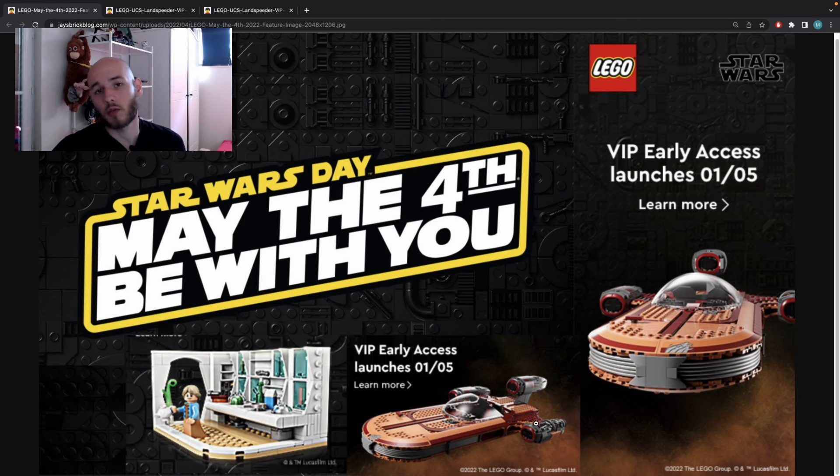We just need to wait to see the figures — we had leaks of C-3PO with the dual-molded legs, and we need to see the Luke figure, which I hope will have an exclusive new print and new face since it's an exclusive UCS set. For now, the first leaks of this Landspeeder are really convincing and I can't wait to see the official visuals. Let me know what you think in the comments — if you like it, if you're going to buy it — don't forget to like, share, and subscribe. See you soon!